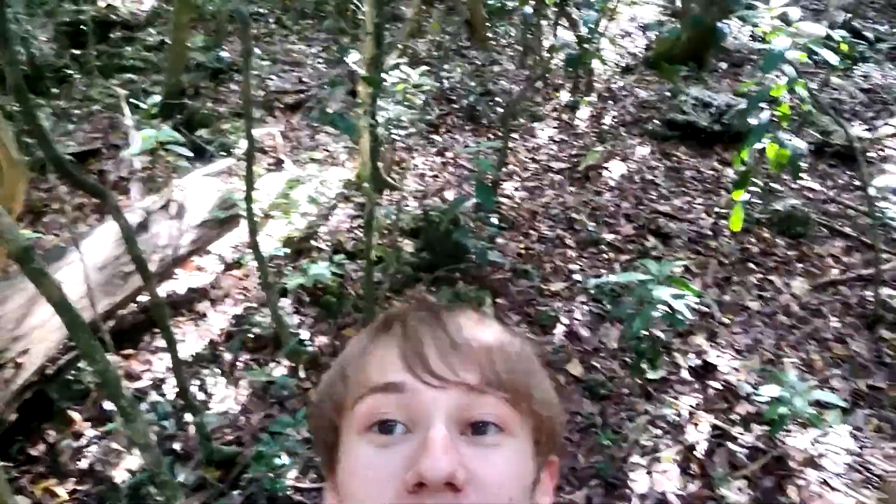Hello children! Today we're out here in this beautiful tropical hardwood hammock habitat, a species of habitat that I've never been in before, out here in the search for invertebrates like centipedes and arachnids.